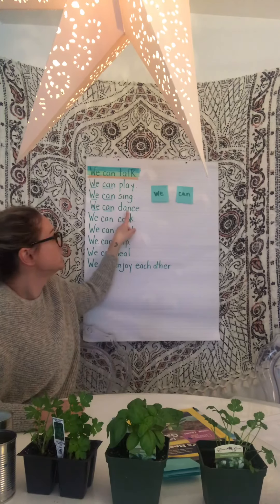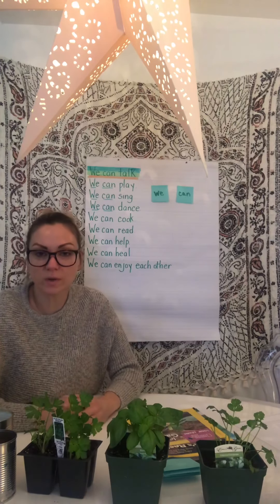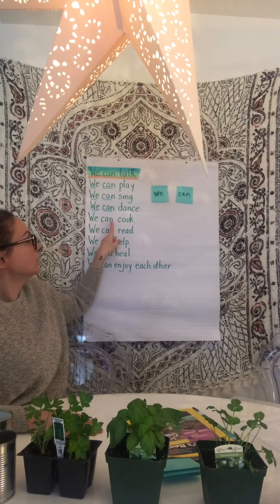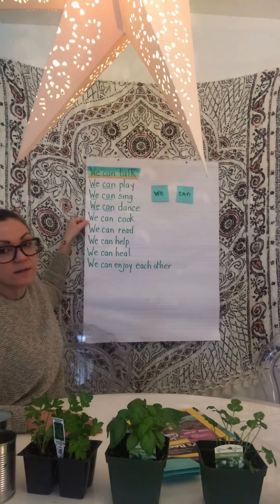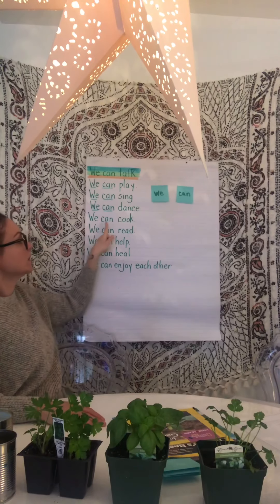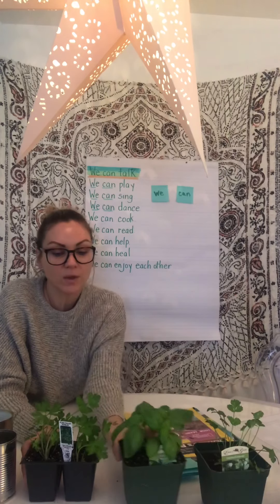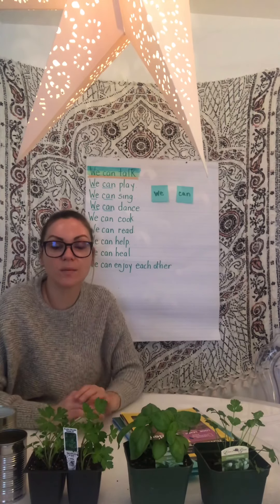We can dance. A lot of us are spending a lot of time indoors now, so dancing is a great way to get all of your energy out and have fun while you're doing it. We can cook. I have some herbs here that we're going to use with our cans and talk about ways we can use them for cooking.